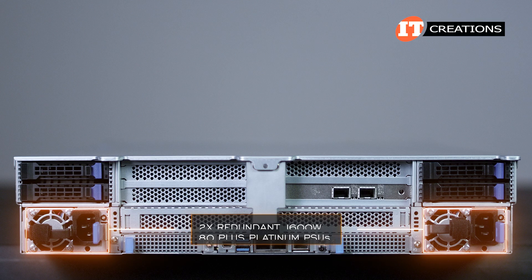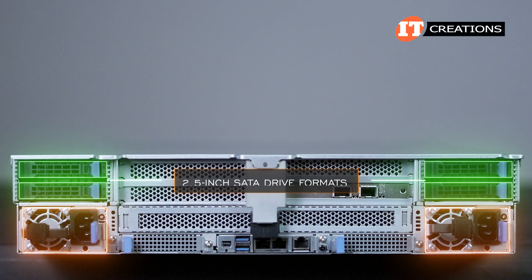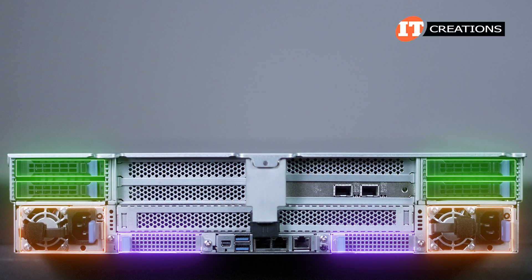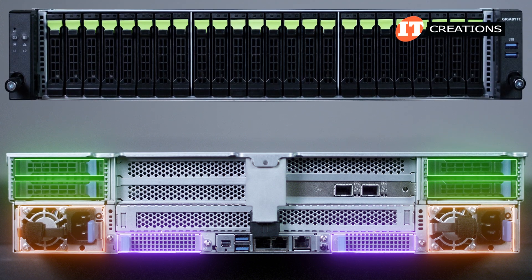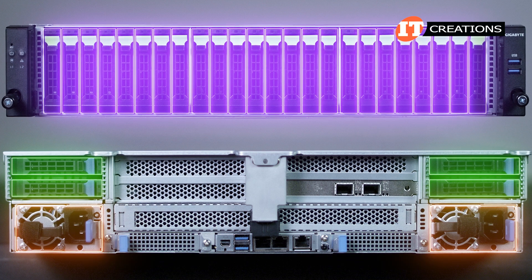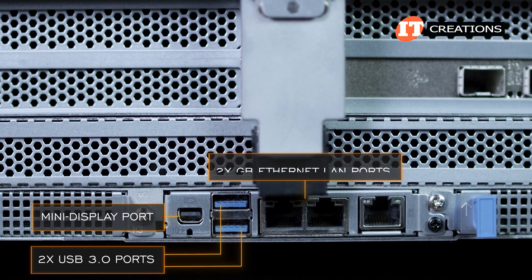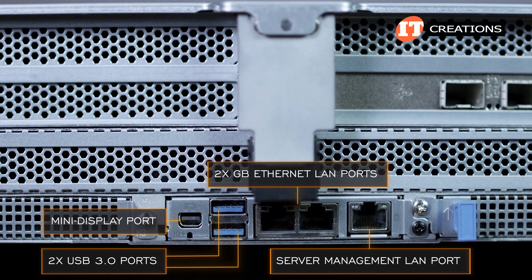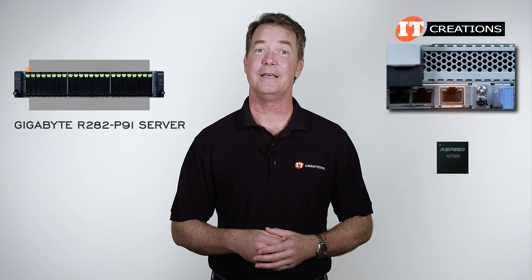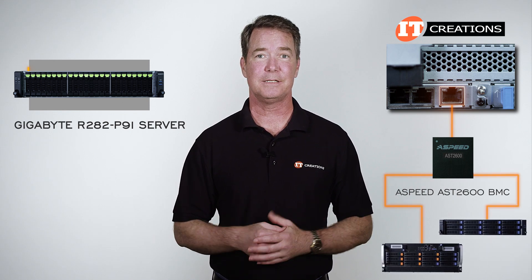The back of the server has dual redundant 1600 watt 80 Plus Platinum PSUs to either side, each with a drive cage above that supports 2.5-inch SATA drive formats. Right next to each of those PSUs is a mezzanine card slot, which in this case both are disabled and appear to be used for support of the upfront NVMe drives with additional PCIe connections. In the middle there is a mini DisplayPort, two USB 3.0 ports, two Gigabit Ethernet ports, and a server management LAN port, with PCIe slots above. That RJ45 LAN port connects to the integrated ASPEED AST2600 baseboard management controller, just like on other Gigabyte systems.